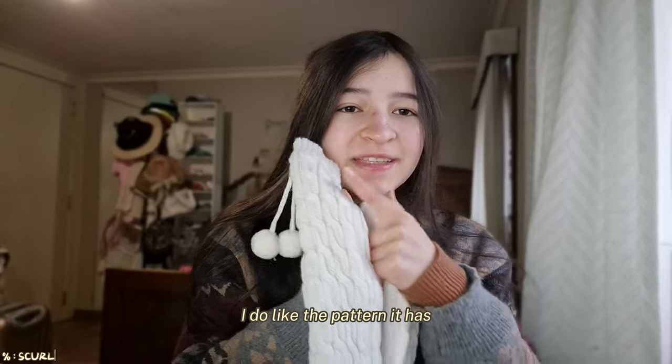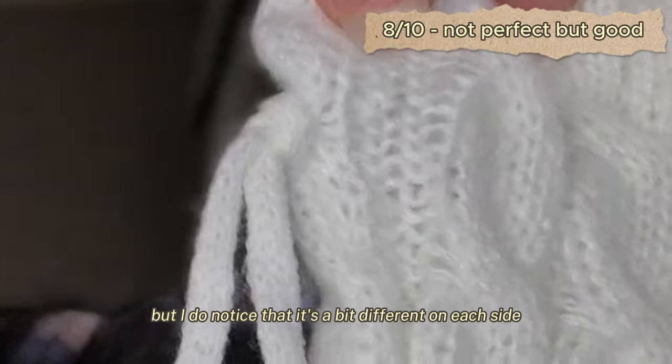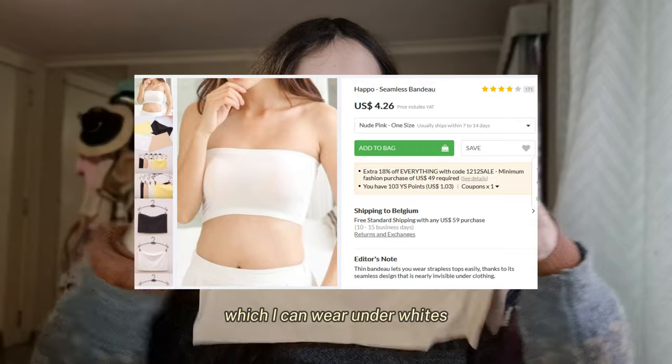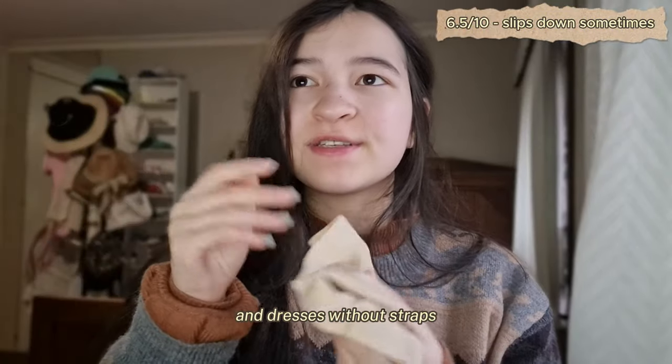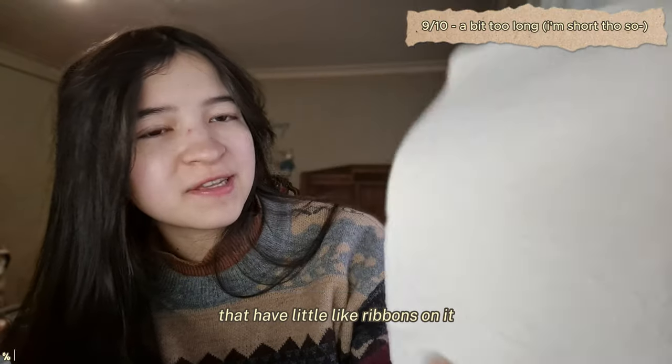First of all, I got these leg warmers with little pom-poms on them. I do like the pattern, but I notice it's a bit different on each side — I'd probably give these a solid eight. Next up, I got a seamless bandeau which I can wear under whites and dresses without straps.